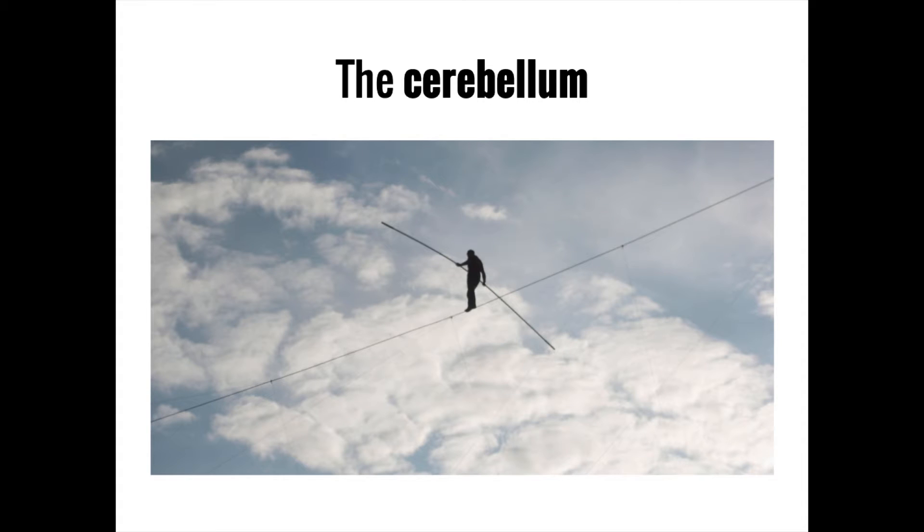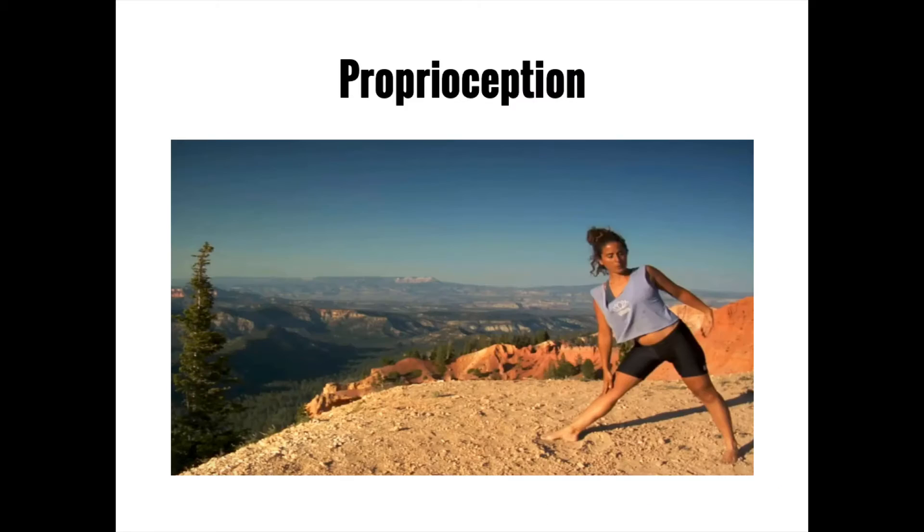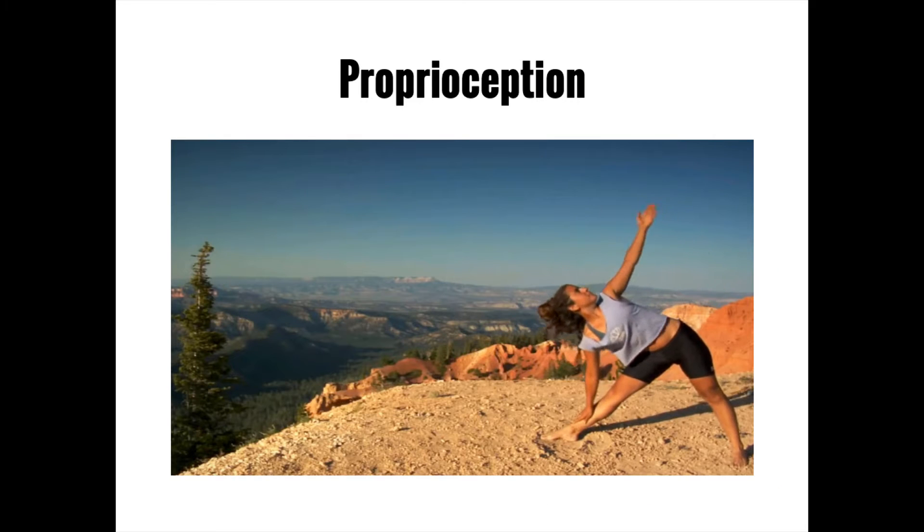Instead, it has its own unique functions, primarily in the realm of balance and motor coordination. The cerebellum itself does not generate motor impulses — remember that those come from the motor cortex in the frontal lobe, just like an engine in the front of a car. Instead, the cerebellum coordinates motor actions by taking into account your sense of proprioception, or your knowledge about the position of various parts of your body in space at any given time.